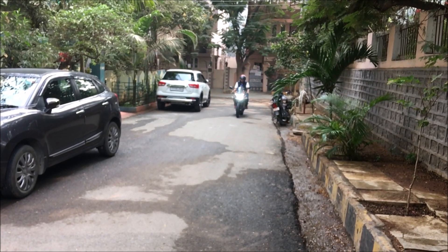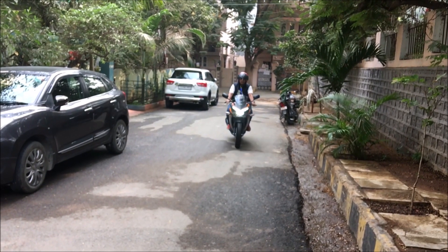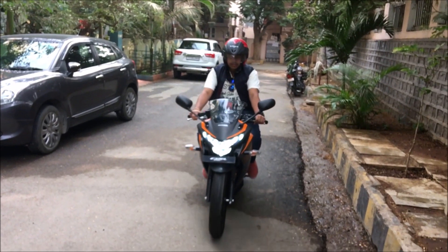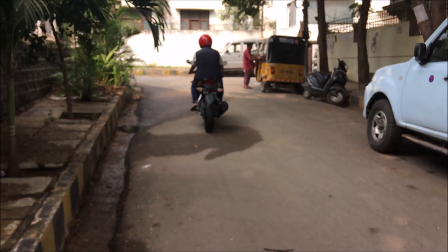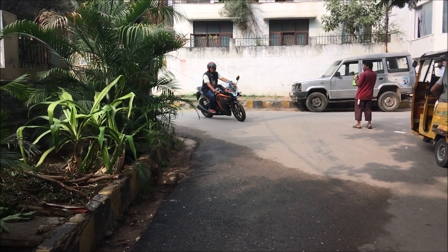Powering the bike is a 249cc liquid-cooled engine making about 26.5 PS of power at 8500 rpm and 22 Newton meters of max torque at 7000 rpm. The bike is very aggressive — as soon as you release the clutch, the bike is ready to do a wheelie. The engine is pretty grunty and eager to rev.